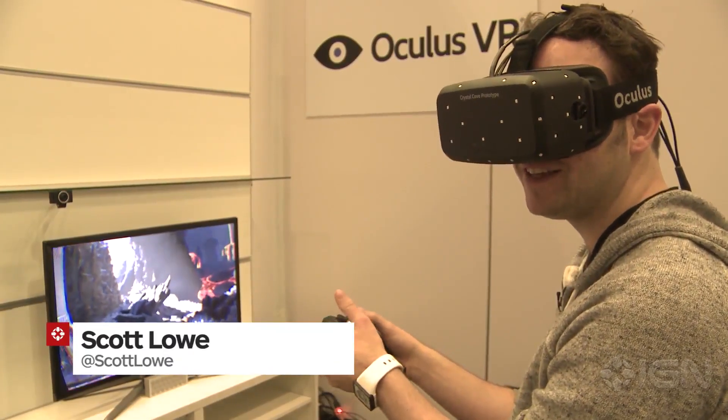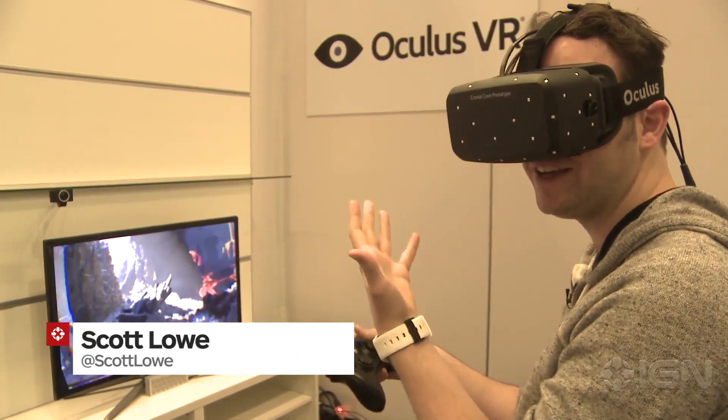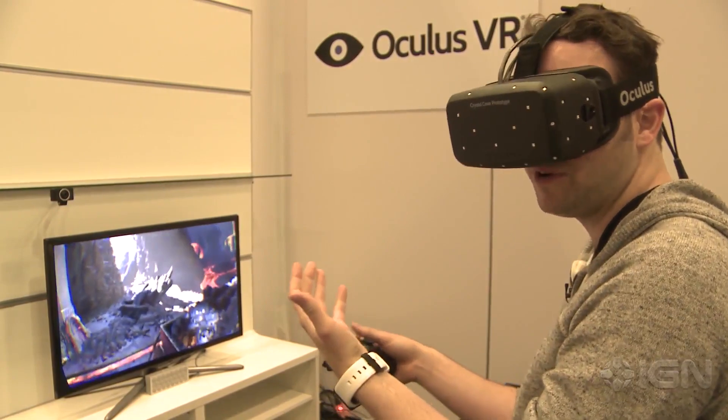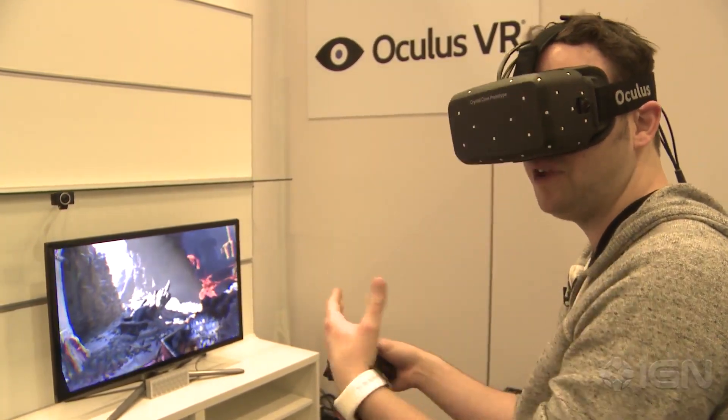Hi everyone, this is Scott Lowe from CES. This thing on my face — you might recognize it — it's the Oculus Rift, and this is the most recent prototype. It's actually a lot farther along than we've ever seen it before.